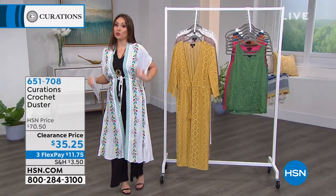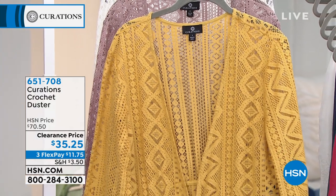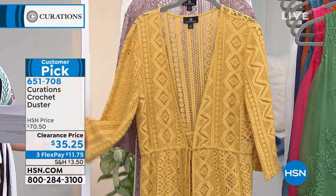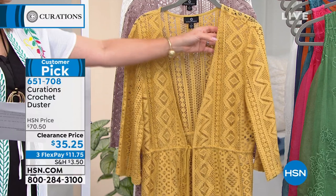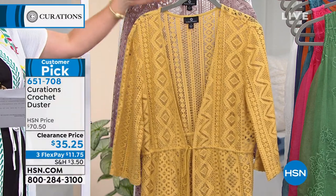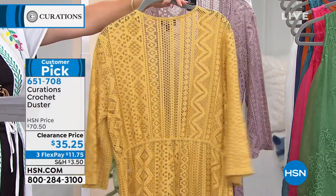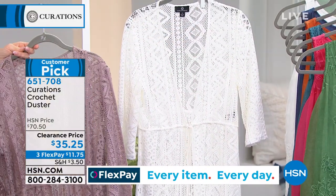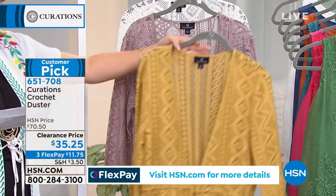When I started this hour, I was talking about how Curations does embroidery and beautiful crochet. I've got two toppers that hit that mark. This is my customer pick crocheted duster — 48 and 3/4 inches in length. It's a mechanical stretch woven with a tie at the waist and side vents. Easy to put over Bermuda shorts and a tank, a maxi, or use it as a bathing suit cover. It will add beautiful crochet detail. This is my golden yellow; behind that is my dusty mauve; and I have it in antique white. Machine wash, tumble dry, even with all this beautiful crochet. Extra small through 3X. Item number 651-708.